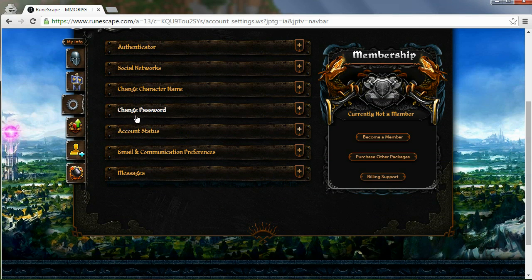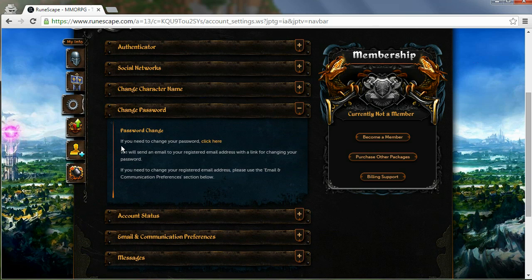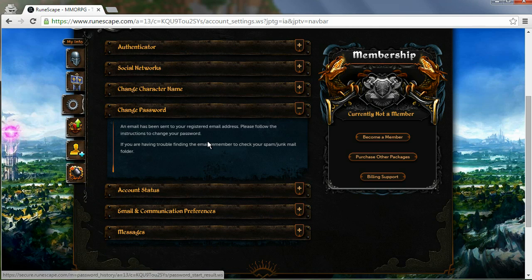You can then click on change password, and then click on 'if you need to change your password click here,' and you will then have a password reset code sent to your email address.